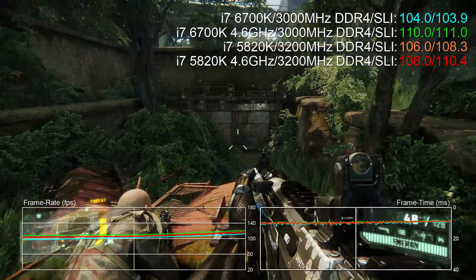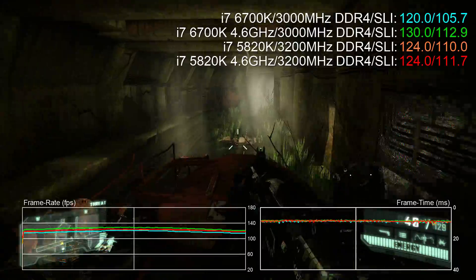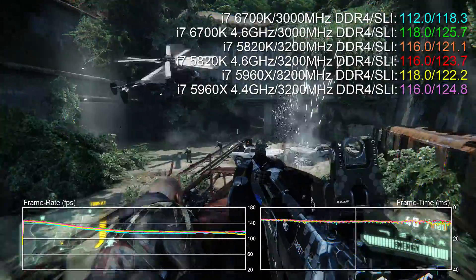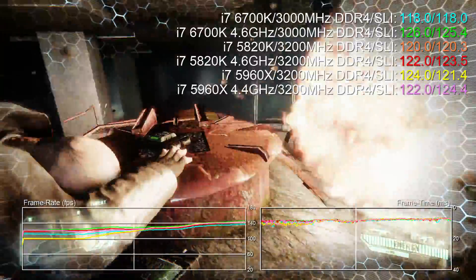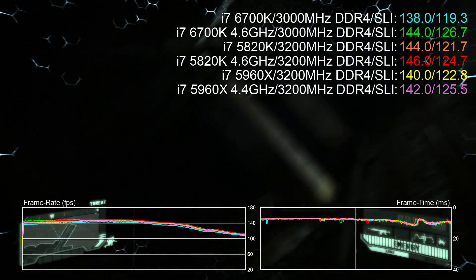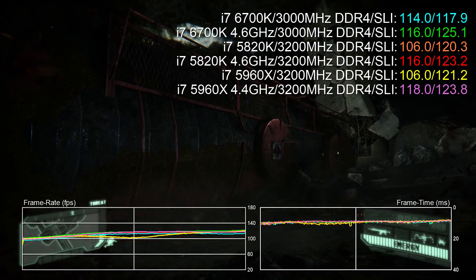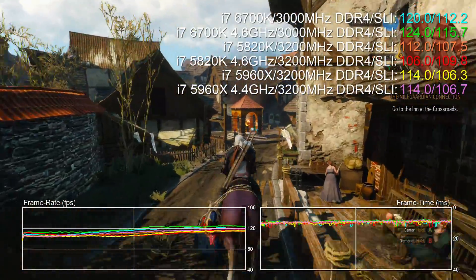Crysis 3 is a curious one. The 5820K hands in a really good showing — the stock processor beats the 6700K without an overclock in place — but once the 6700K reaches 4.6 GHz it propels itself to a small victory over the six-core chip. Factoring in the 5960X, the octa-core chip takes the lead in CPU-heavy areas, but where we're GPU bound Skylake pushes ahead. Overall, a 4.4 GHz eight-core chip offers the same average frame rate as a 4.6 GHz six-core chip.